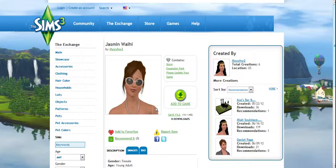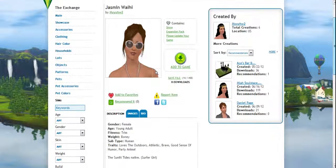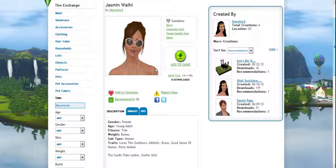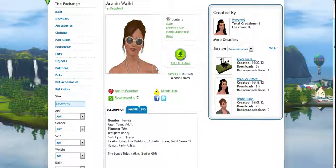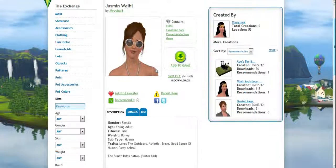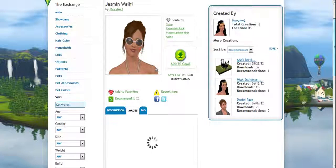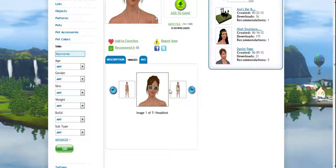Here I have Jasmine Wahee, and she's meant to go into the Sunlit Tides. Pretty much, Jasmine Wahee is a surfer girl. I call her the Sunlit Tides native, because she loves to surf. And I will show you her attire and stuff. This is a headshot, of course.